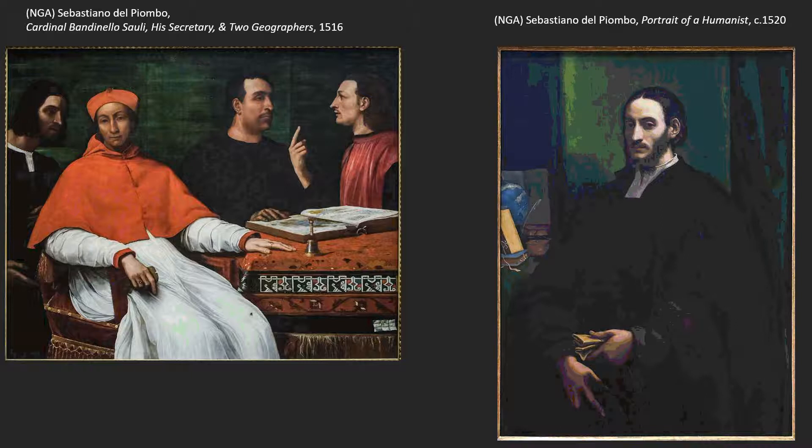On the left, that's his secretary. The fellows on the right are identified as geographers simply because of the book they have open, and they seem to be discussing it. We've seen these gestures before — Giorgione gave us this as a teaching gesture. But here we'll get to some bigger ideas.